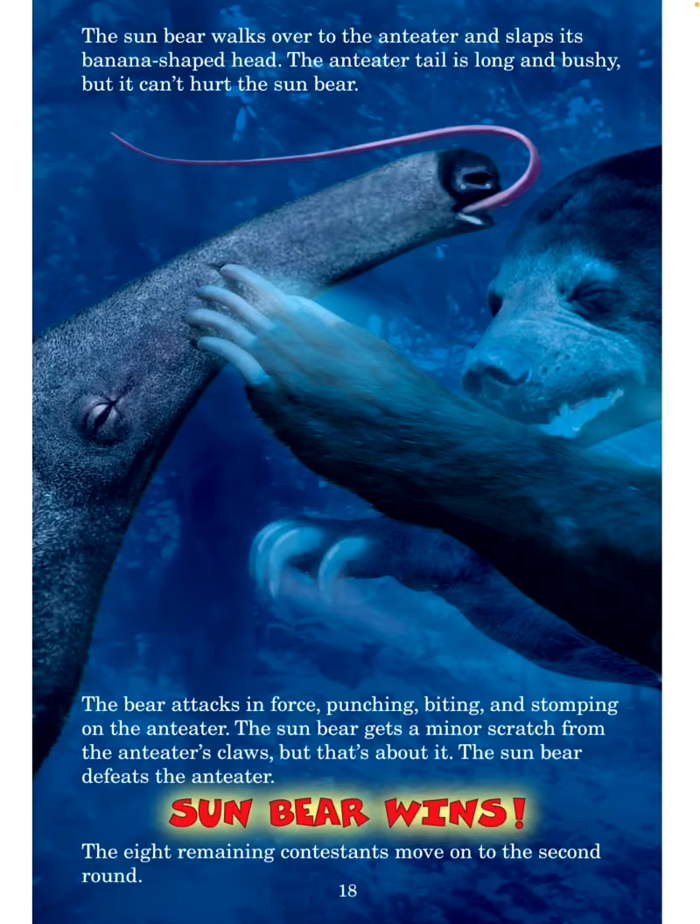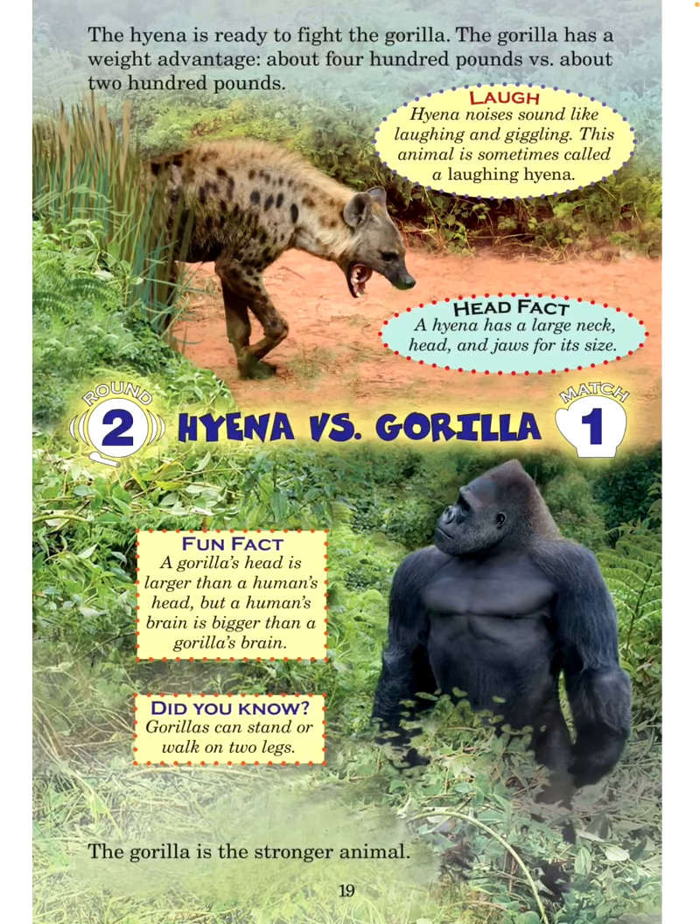The eight remaining contestants move on to the second round. The hyena is ready to fight the gorilla. The gorilla has a weight advantage — about 400 pounds versus about 200 pounds. Laugh: Hyena noises sound like laughing and giggling; this animal is sometimes called a laughing hyena. Head fact: A hyena has a large neck, head, and jaws for its size. Round 2, Match 1: Hyena versus gorilla.